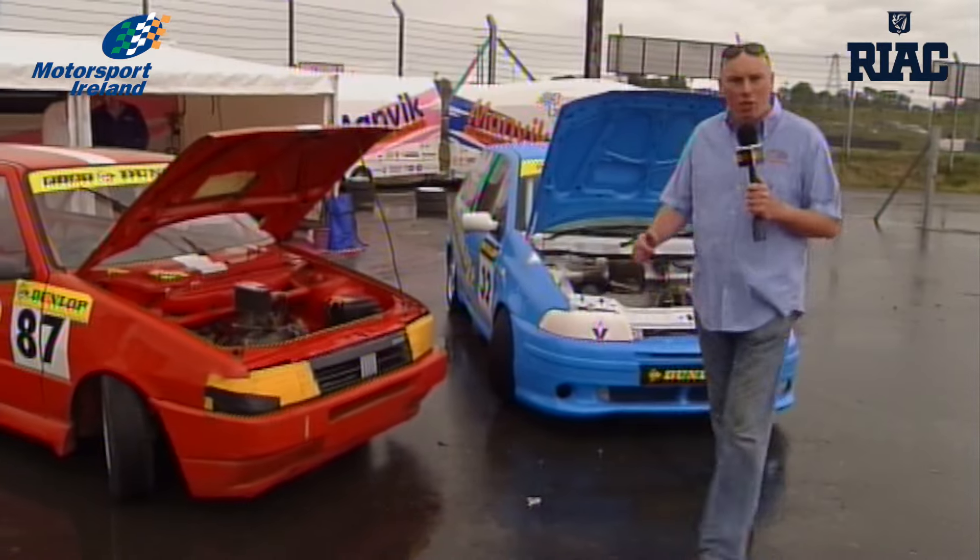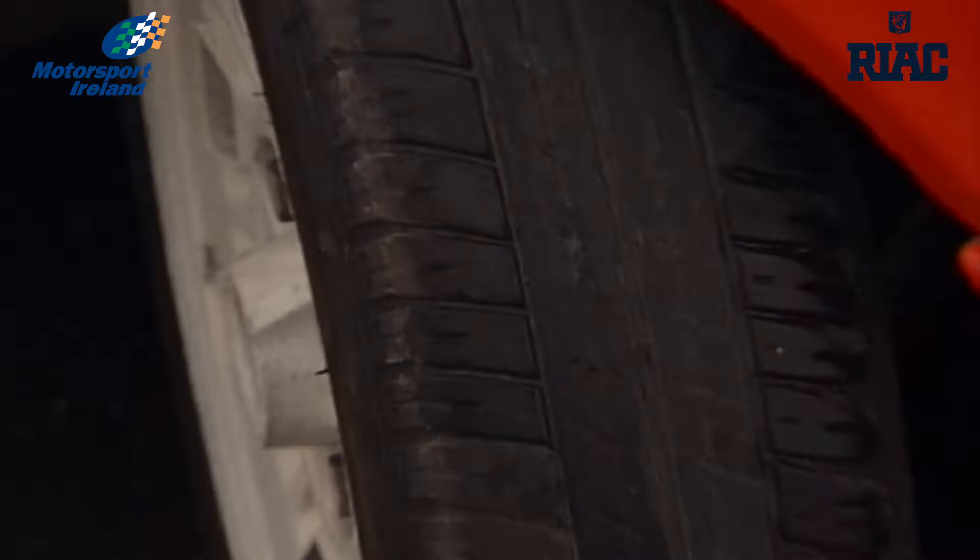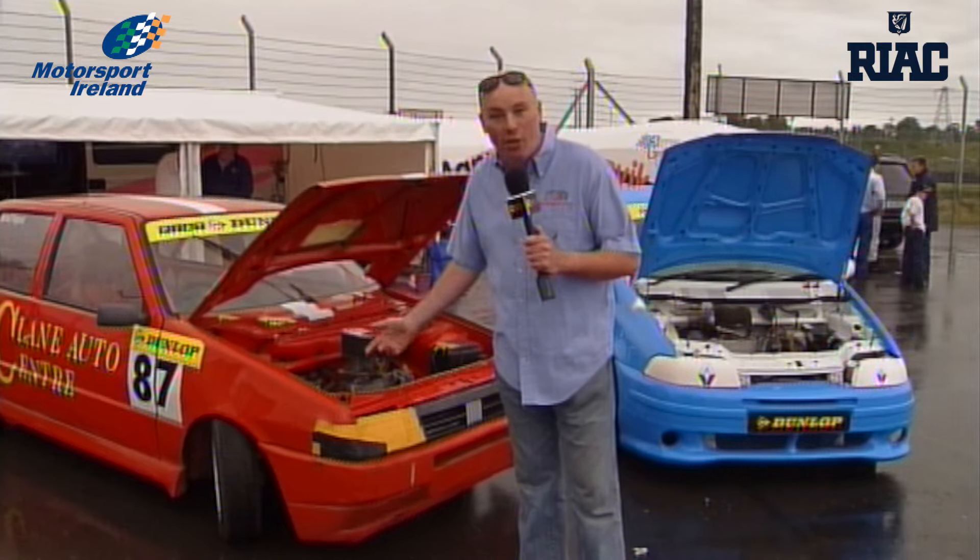Normally when it's Fiat time on RPM, it's Dunlop Fiat Punto Abarths, but there are two far more accessible Fiats here at Mondello Park. Behind me is the entry level Dunlop Fiat Uno — 1,300cc, unburstable engine, Dunlop road tyres — for as little as 2,000 euro you can be on the grid.